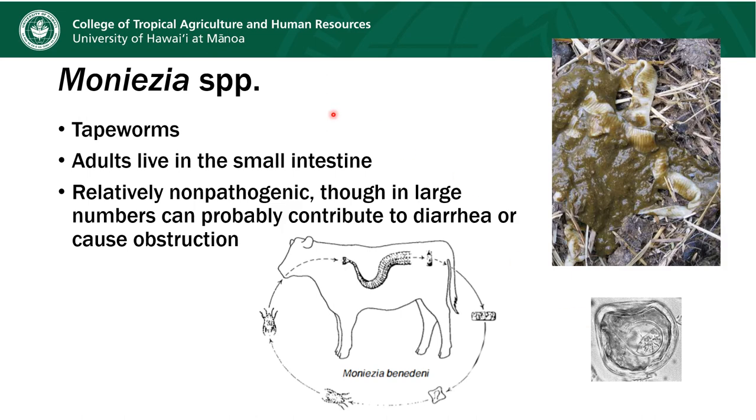The species of tapeworms that small ruminants get is called Moniezia. This is a typical thing an infected animal might show — poop with tapeworm segments in it — though sometimes it can be perfectly normal feces with tapeworms present. The adults live in the small intestine and are generally thought to be non-pathogenic, but in large numbers I believe they can contribute to diarrhea or even cause an obstruction. Their eggs look really different from the other eggs I've shown — they already contain a developing larva and the little structures you can see are the suckers they'll use to attach to the intestines of the next animal they parasitize.